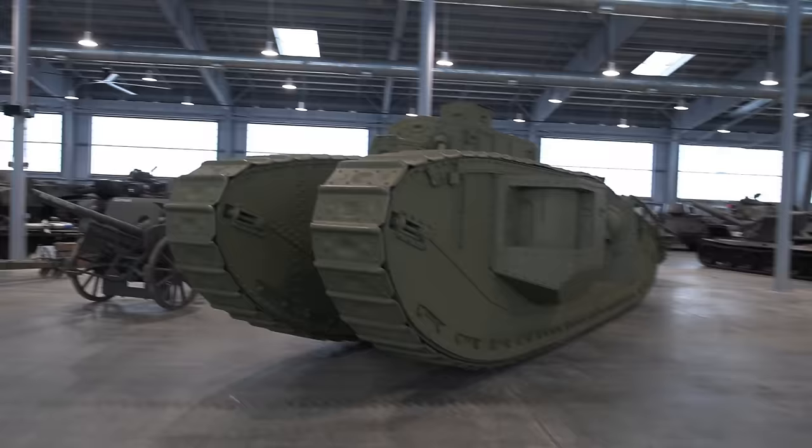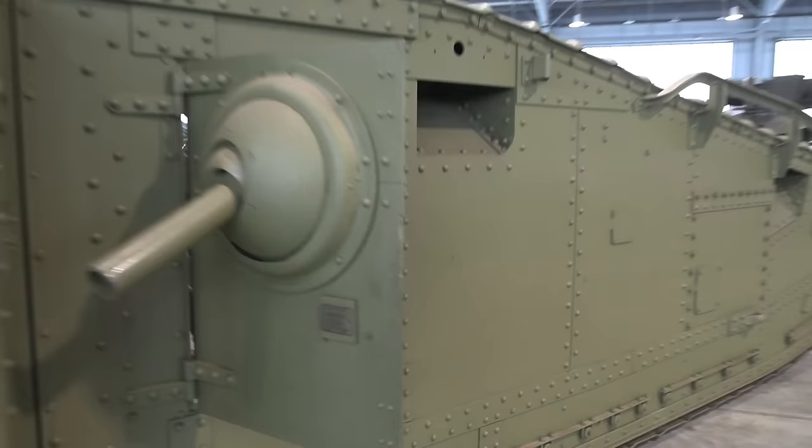Then the Ford three-ton special, followed by an M1917 which also, as I turn on my light again, is pretty complete inside. Finishing up the World War One section is this Mark VIII International, which they only just got in — check their Facebook page from a couple of weeks ago. And for a World War One tank, this guy has been very well preserved.